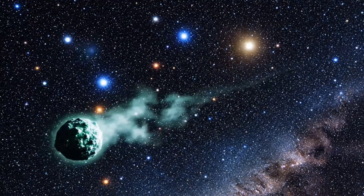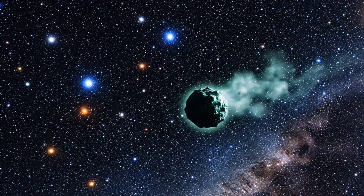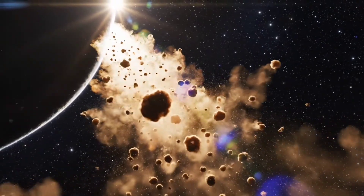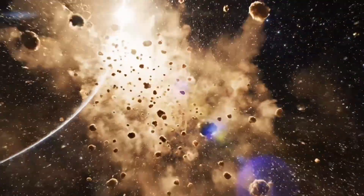Atlas continues its journey — a rare celestial traveler that offers a glimpse into the mysteries of the solar system. As sunlight illuminates the anti-tail, delicate structures become visible, revealing the comet's complex dust environment.